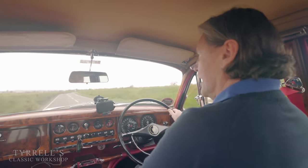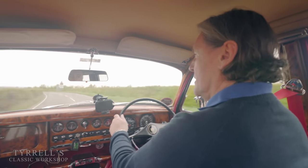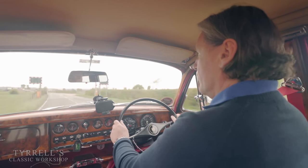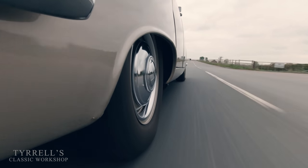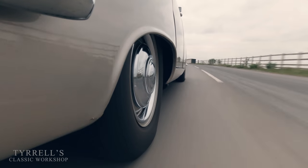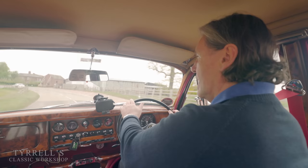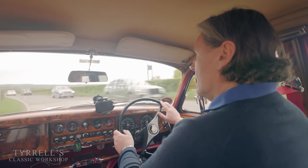That 3.8-litre XK engine is just pulling magnificently. I adjusted those shock absorbers a couple of notches earlier, and I think the body control is far better. The owner's about to go on a thousand-mile tour with a car full of people and luggage, so I think he will find this far better in terms of ride-handling compromise. The last thing you want is to take away Jaguar's USP and make the ride harsh — that is not desirable at all.